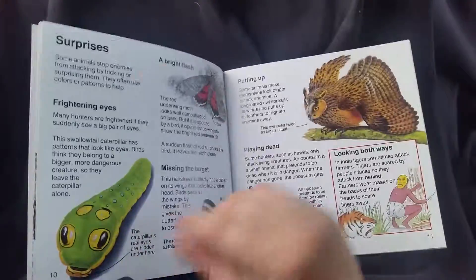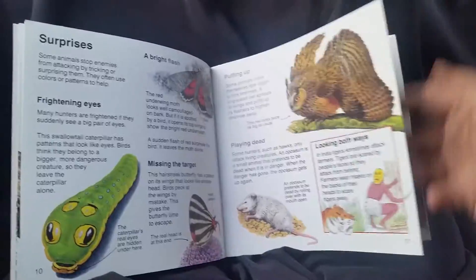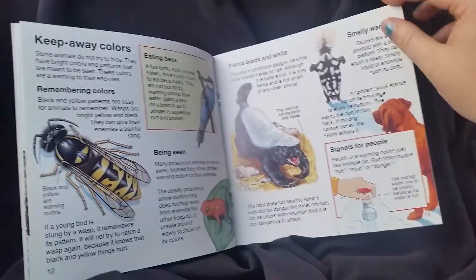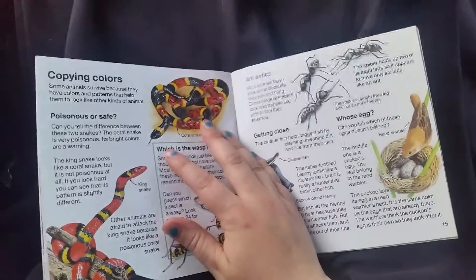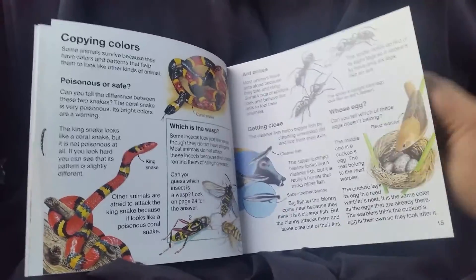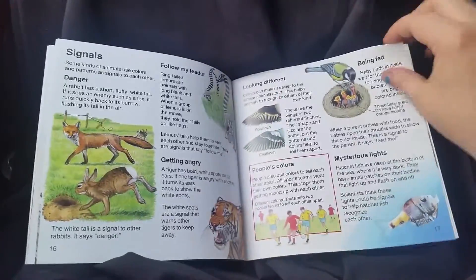There are lots of little bite-sized bits of information to go with each illustration, so it's great for those who have already learned to read and want to learn independently, or for super young ones who want to know everything about science, the world, and animals — you can read it to them.